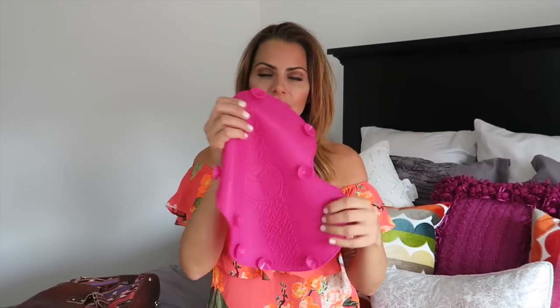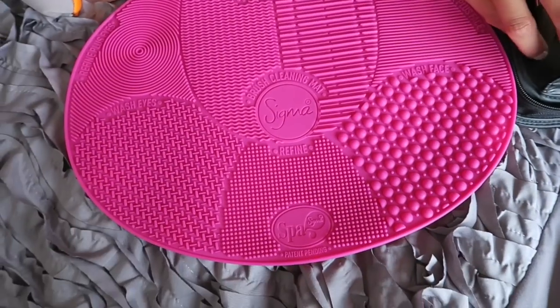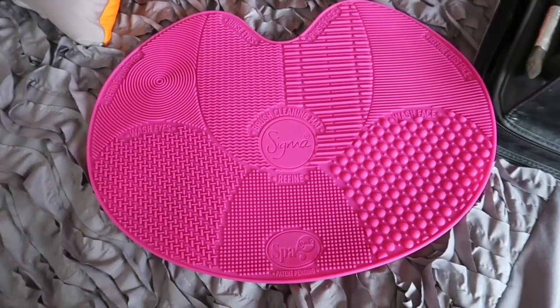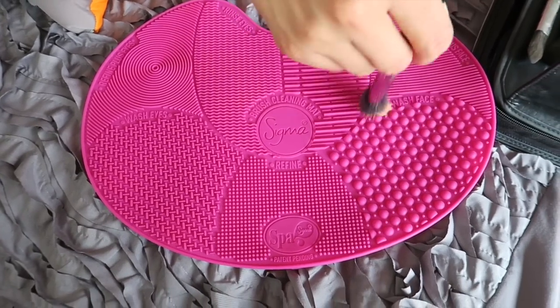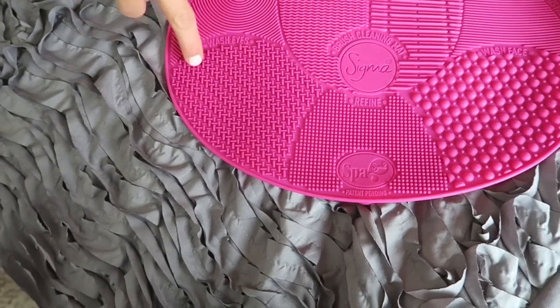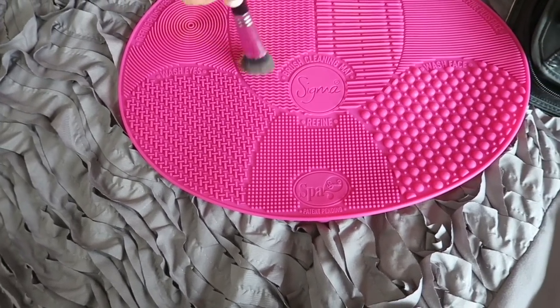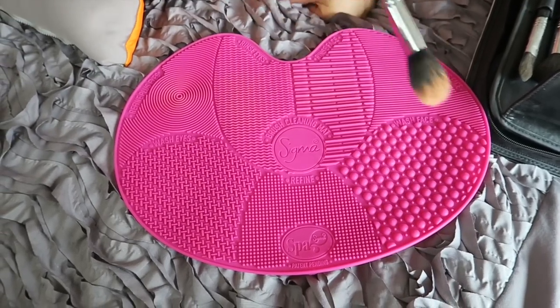I'll just go right into the other Sigma products because some of you may have heard about this makeup brush cleaner thing that Sigma has. It's genius. This goes into your sink and it suctions into the sink. You basically put it in, take your brushes, and with a brush cleaner, you go like this — and it's wash face, refine, plus face — like these all have different textures and it cleans the brushes. So awesome. You just get your brushes really clean.